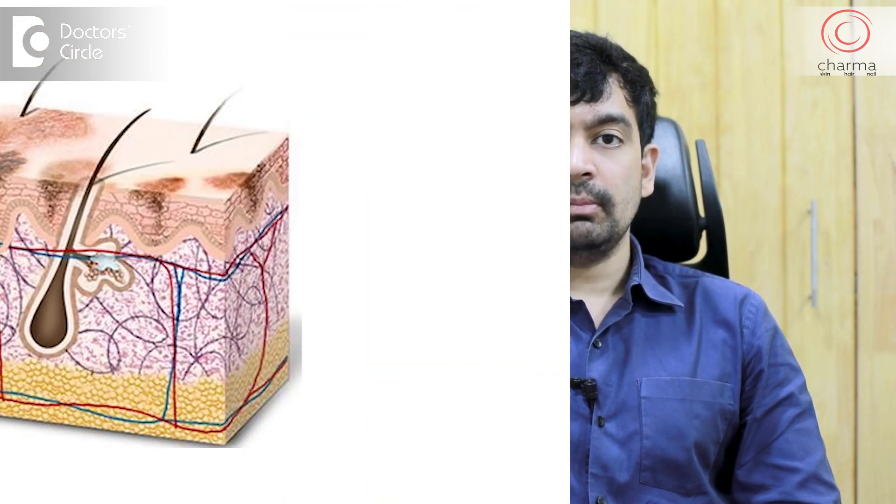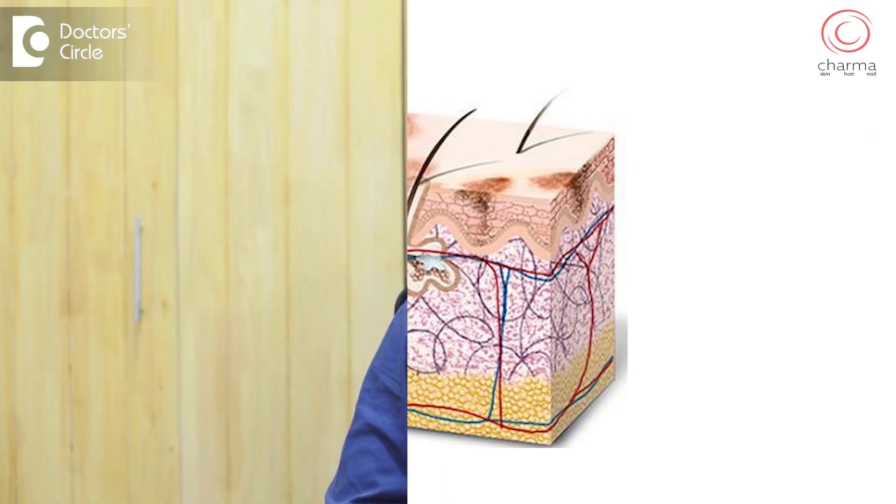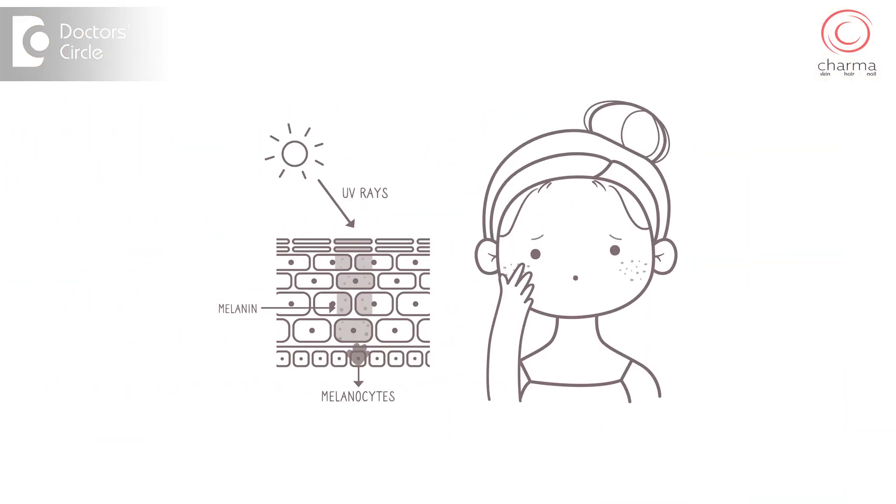Tanning is a natural phenomenon that occurs when the skin is exposed to sunlight. So tanning is your natural sunscreen. Tanning is caused because the skin cells called melanocytes produce a pigment melanin, which protects the DNA of the cells. This melanin is a brown color pigment and it absorbs the UV light and protects the UV light from reaching the DNA and causing damage.